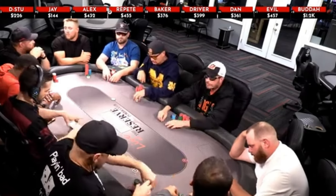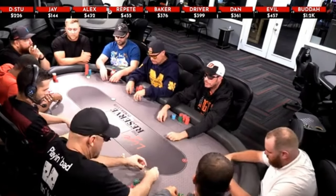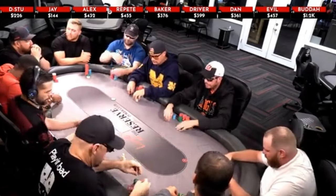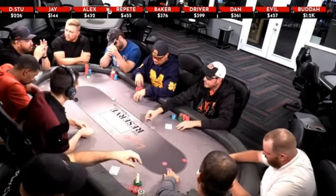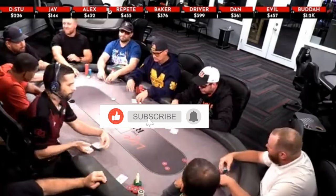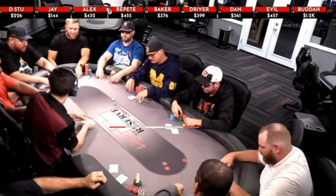We're going to provide you with some insights and share some strategies as we rail our poker pals on the televised Regular Joe Poker Show. This is a weekly 1-3 cash game live stream found here on YouTube every Saturday night. I'll have all the details in the comments section down below, and while you're there, go ahead and smash that like and subscribe button — it sure helps our channel out a lot.